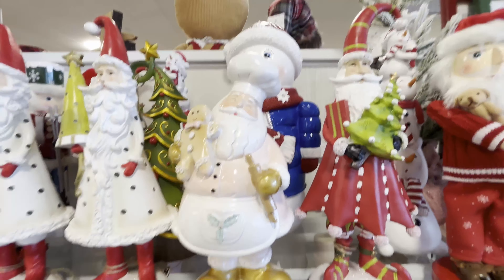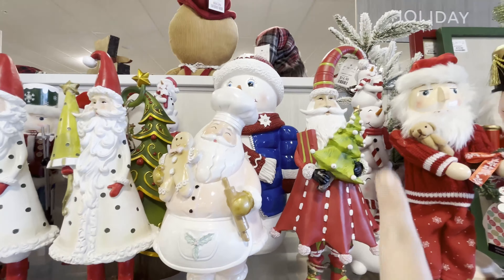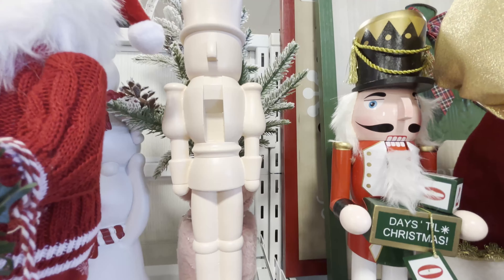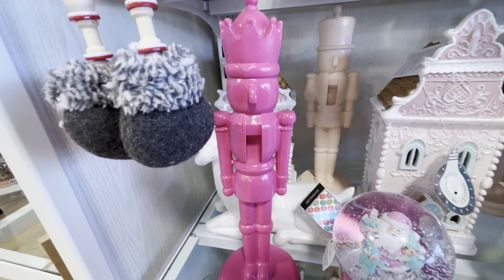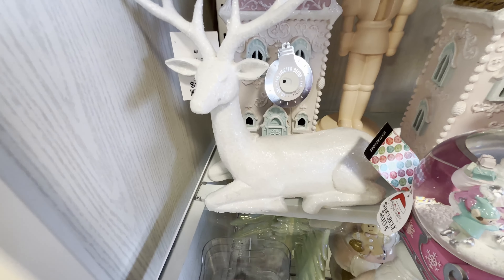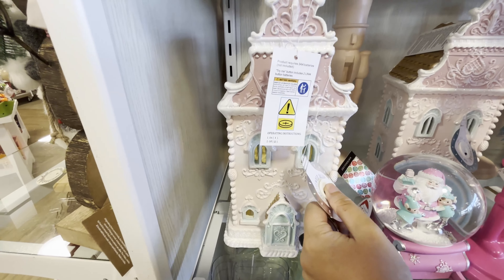If you like the pink theme, they have this Santa — looks like he's baking — he's $14.99. This Santa beside him is $16.99. This big Frosty is $24.99. Both of these nutcrackers here are $12.99. This pink nutcracker is also $12.99. This snow globe doesn't make noises but it fits the pink theme and it's $14.99. This fancy glittery reindeer is $12.99.